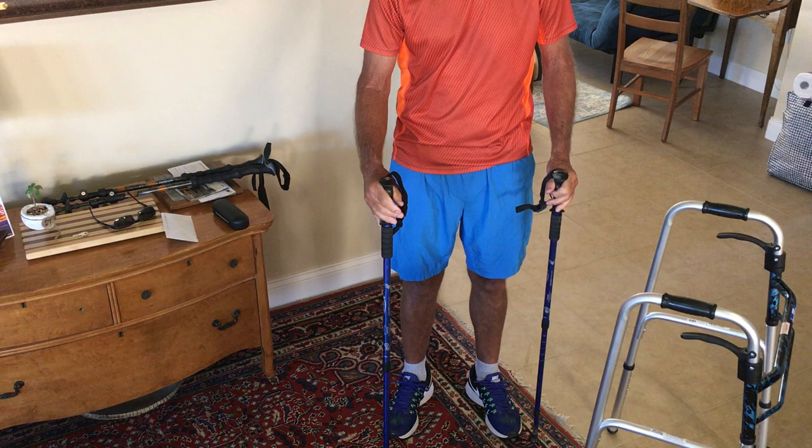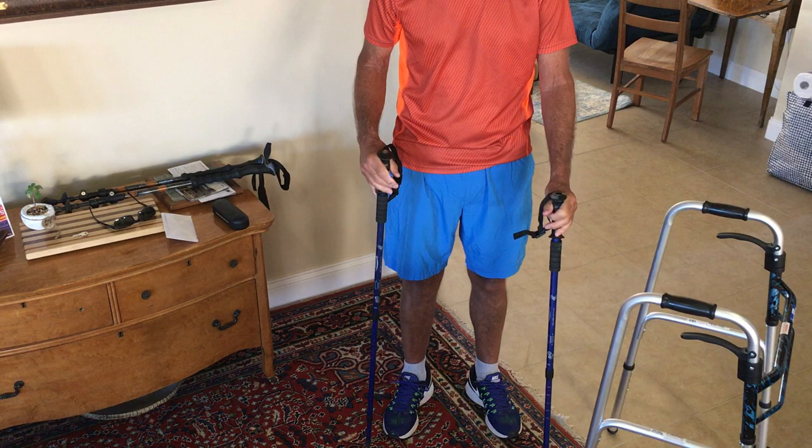Especially as I increased my distances, I relied on the poles quite a bit and felt very secure as I walked, going longer and longer on my walks.